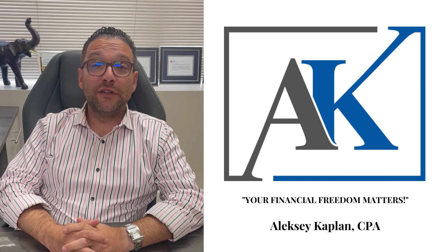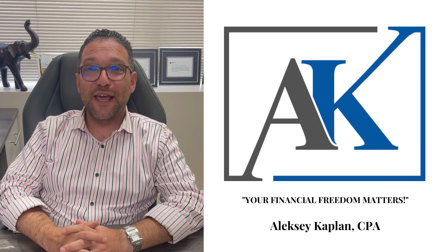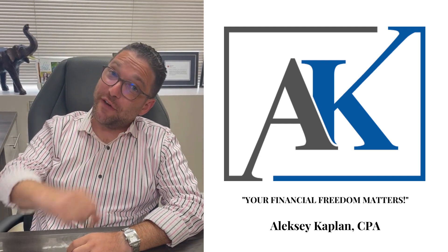Hey everyone, this is your, once again, favorite tax time guy, Alexi Kaplan CPA from Akaplan CPA APC, where your financial freedom matters.